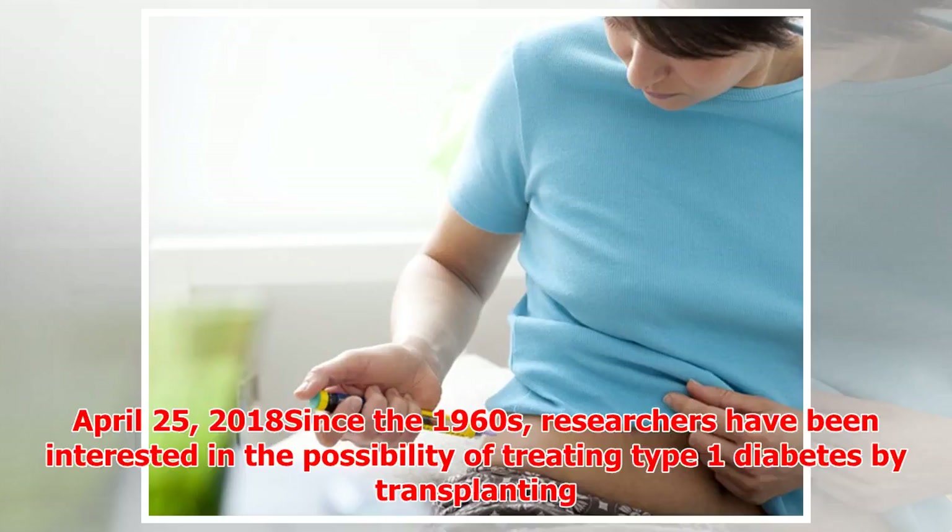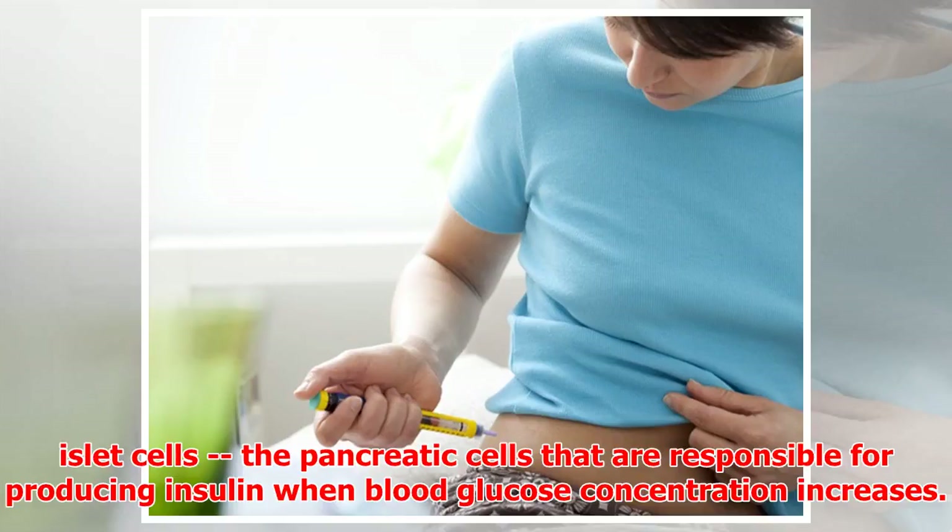April 25, 2018. Since the 1960s, researchers have been interested in the possibility of treating type 1 diabetes by transplanting islet cells — the pancreatic cells responsible for producing insulin when blood glucose concentration increases.